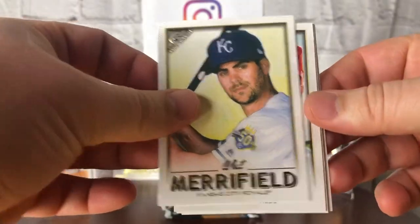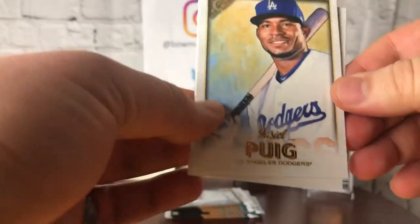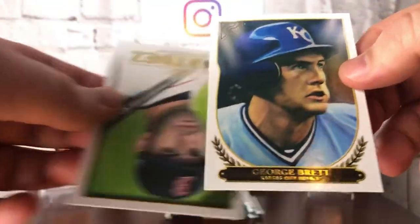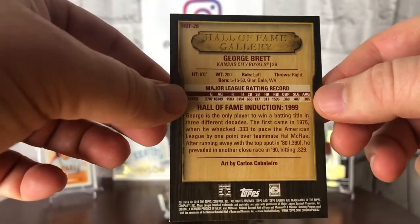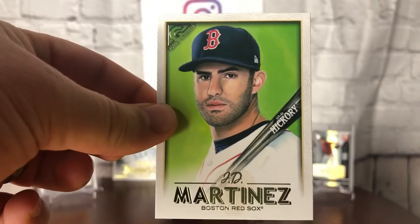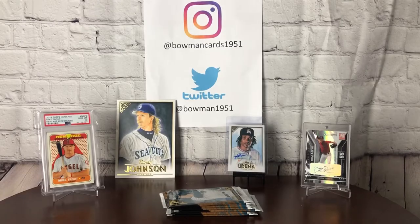Whit Merrifield, Jesse Winker, Yasiel. Looks like this might be a special one here — got a George Brett, gold. It's a Hall of Fame Gallery, not numbered. Artist is Carlos Caballero. I don't know how special that one is, but I don't remember the other one having the gold on it. And there's another card I'd love to have pulled — JD Martinez. Besides Mookie, he's my favorite player on the Red Sox.